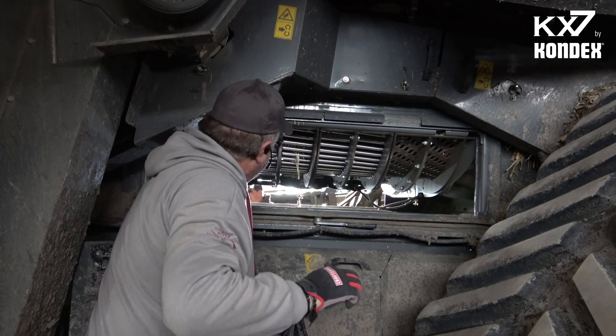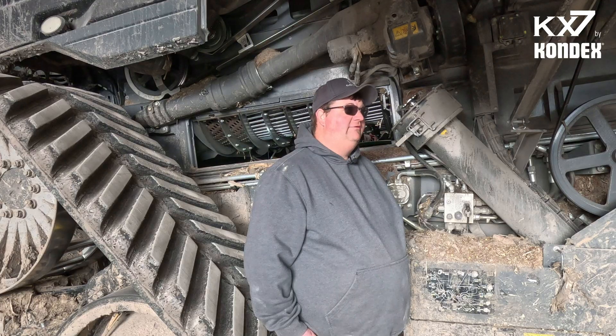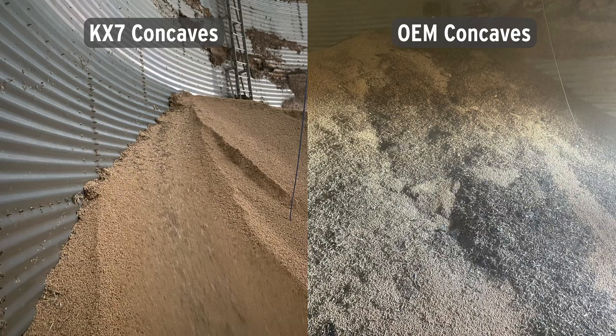Once we installed the KX7 concaves, I was able to run from 0.3 to 0.5 mile an hour faster at the same engine load. The grain quality is a lot better, and it really makes a difference when we go and sell the grain.